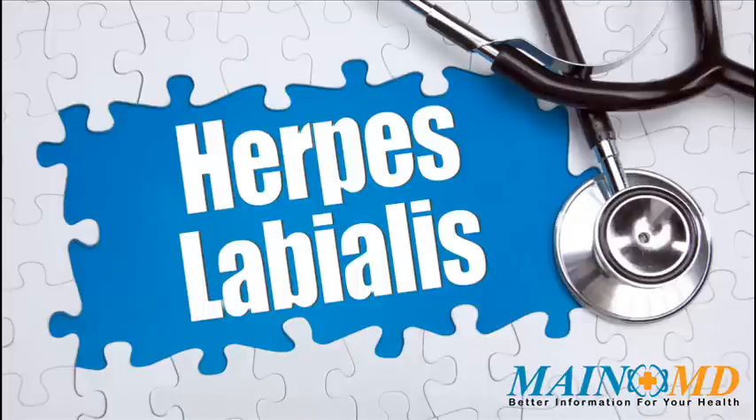Herpes labialis is a common disease, yet every individual needs unique treatment and care. We encourage people with herpes labialis and their families to learn as much as possible about the latest medical treatments and healthy lifestyle choices. For more information, click the link in the description or visit www.mainemd.com.